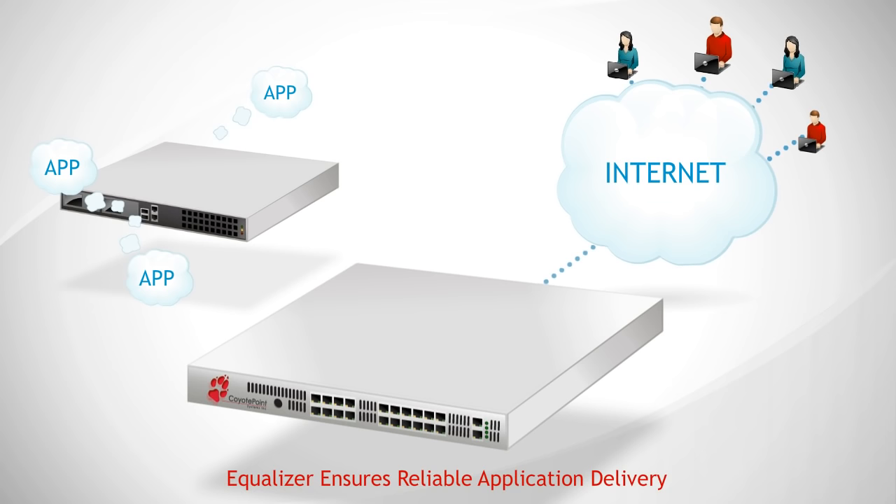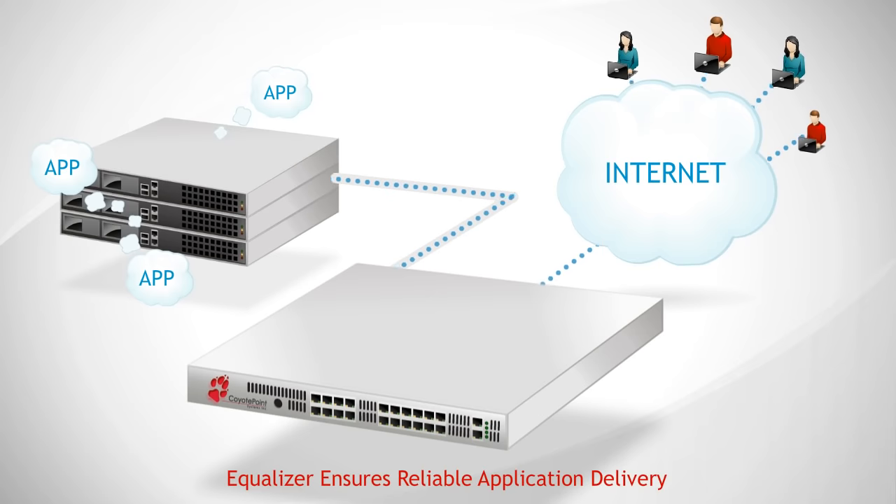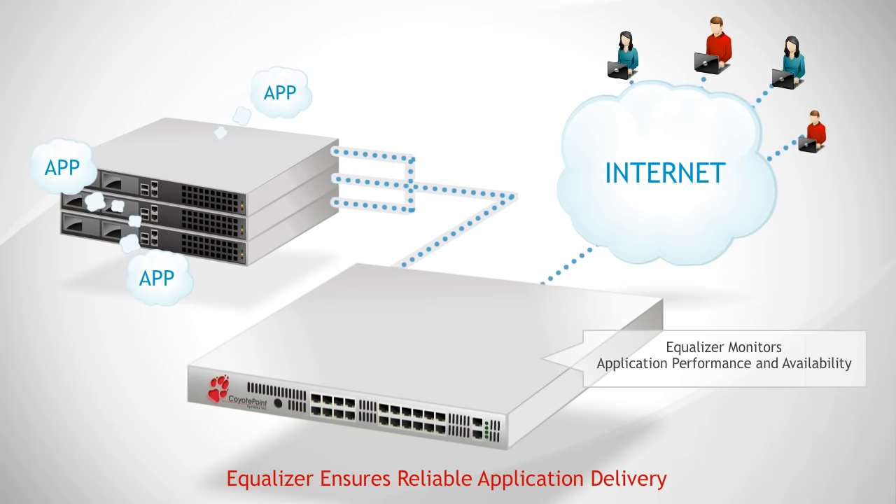Coyote Point's Equalizer is designed to eliminate single points of failure within the application delivery network. Constantly monitoring application performance and availability, Equalizer makes it easy to deploy redundant application servers so that failures of key application delivery components won't cause downtime.